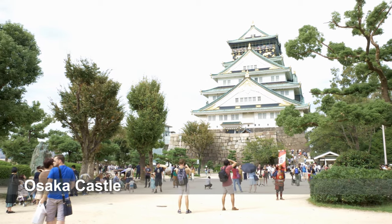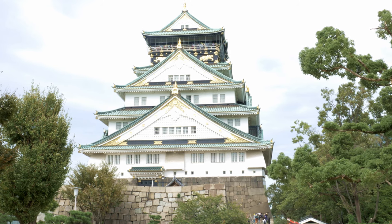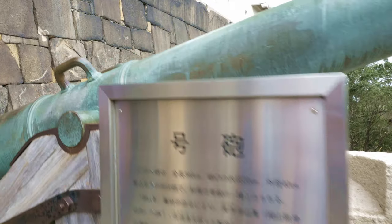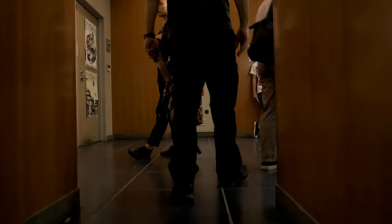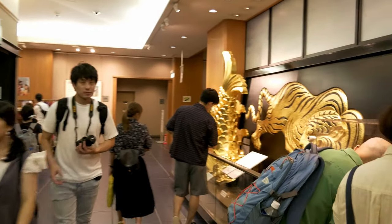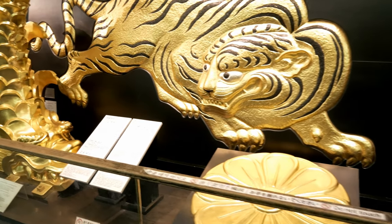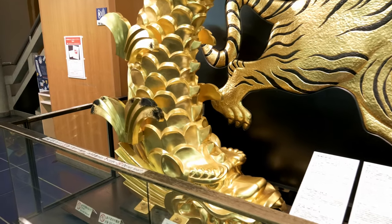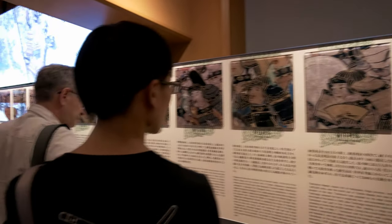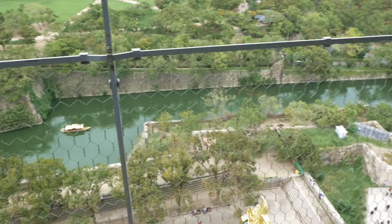The castle is one of Japan's most famous landmarks and it played a major role in the unification of Japan during the 16th century of the Azuchi-Momoyama period. From the top you can enjoy a beautiful view of Osaka city.